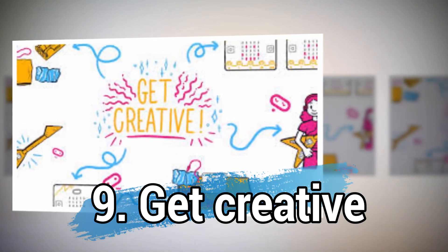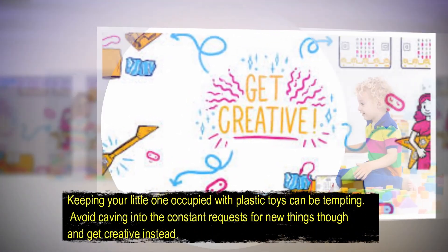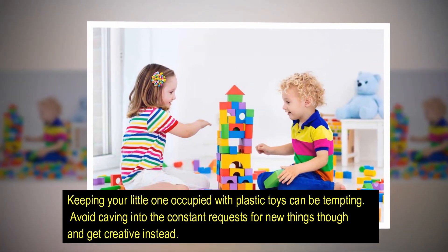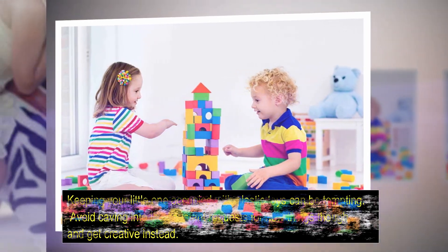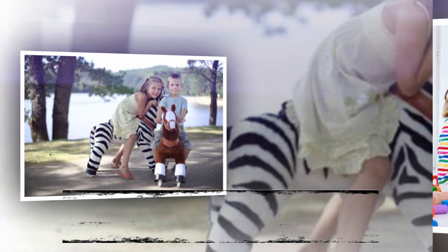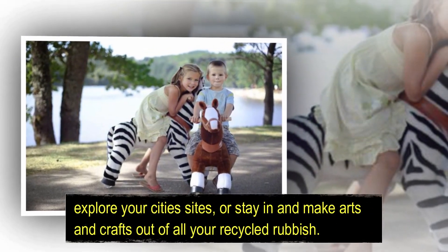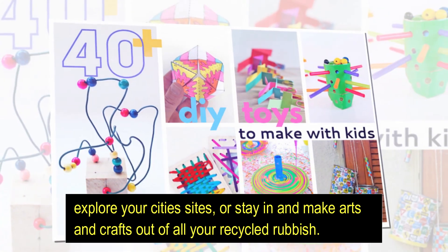Number nine: get creative. Keeping your little one occupied with plastic toys can be tempting — avoid caving into the constant requests for new things though, and get creative instead. Explore your city's sights, or stay in and make arts and crafts out of your recycled rubbish.